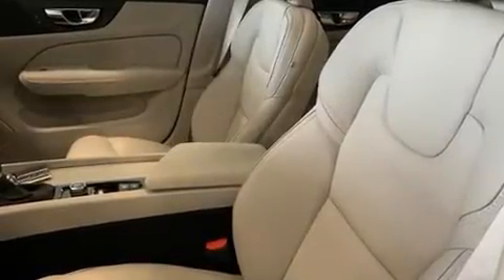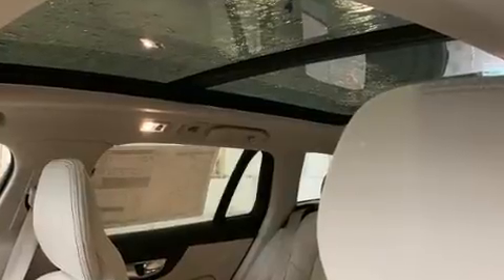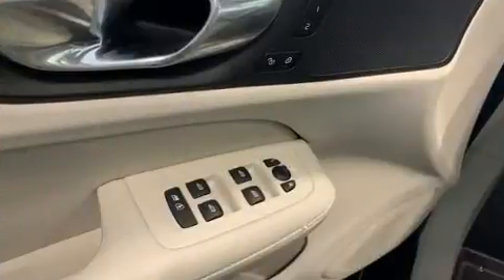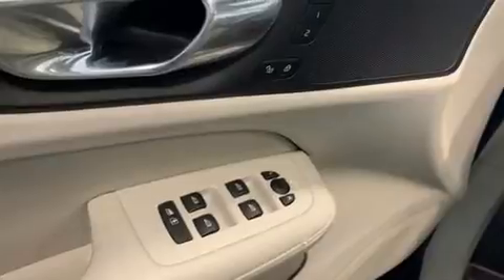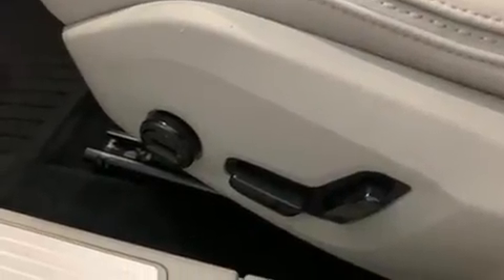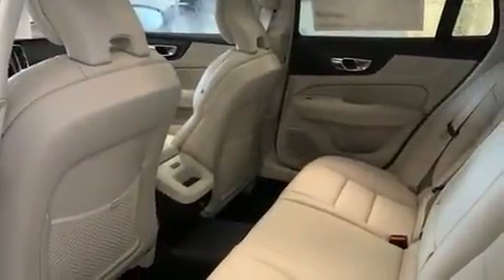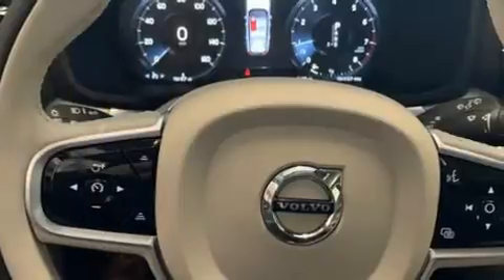Volvo ensures the safety and security of its passengers with equipment such as dual front impact airbags, head curtain airbags, traction control, brake assist, anti-whiplash front head restraints, a panic alarm, an emergency communication system, and four-wheel disc brakes with ABS.